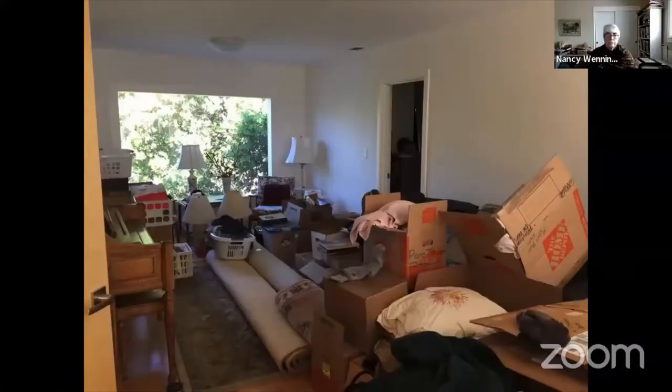I know it looks like I made a big mistake putting this photo up here, but I'm going to be telling a story about why I have pictures of these boxes in this presentation.